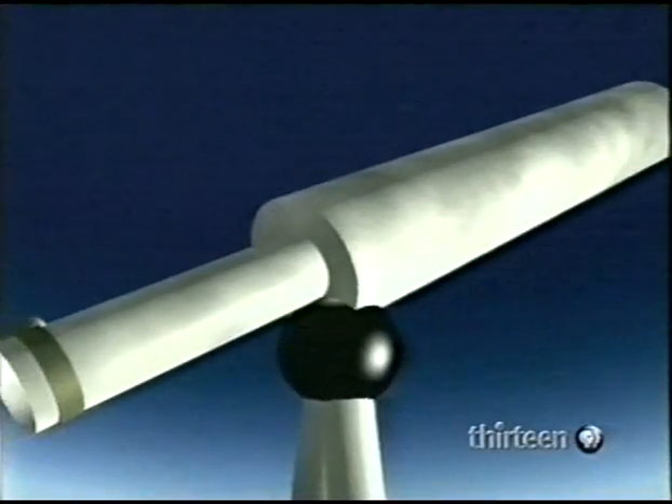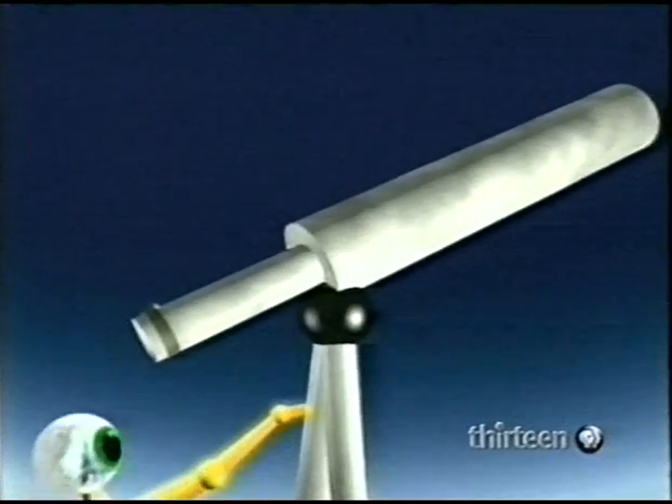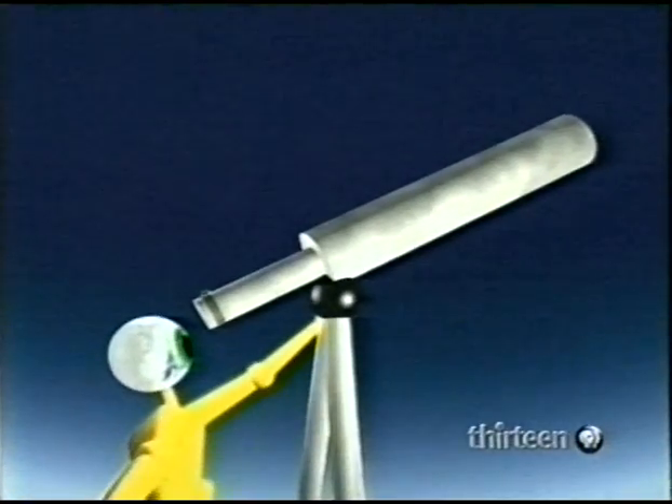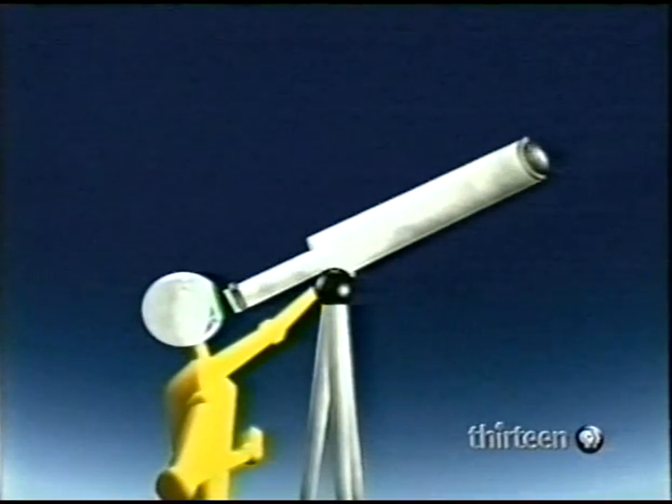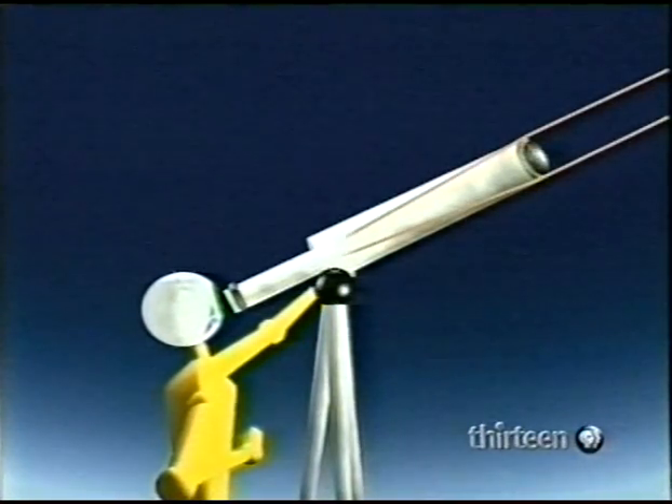Compared with binoculars, telescopes are expensive. They must be solidly mounted on the likes of a rigid tripod. There are two sorts of telescope. This is a refractor. Light is collected by a lens and focused in the eyepiece.